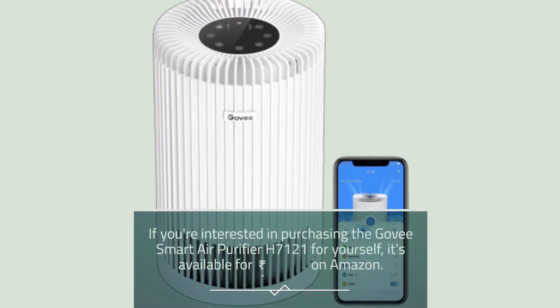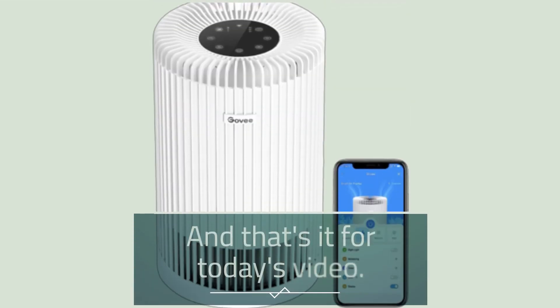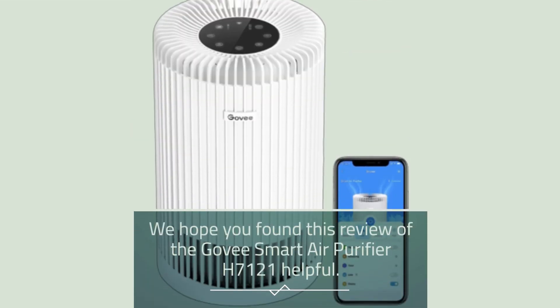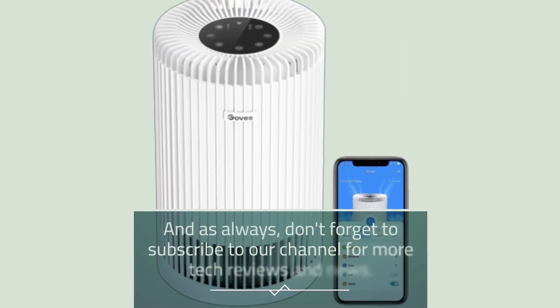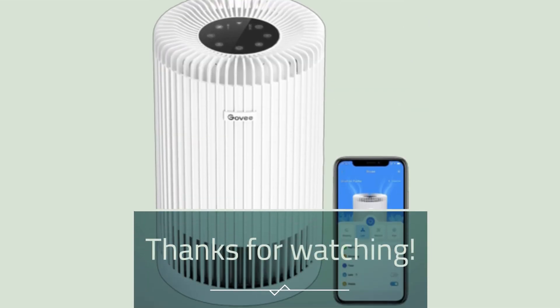If you're interested in purchasing the Govee Smart Air Purifier H7121 for yourself, it's available for 10,999 rupees on Amazon. And that's it for today's video. We hope you found this review helpful. If you have any questions or comments, please leave them in the comments section below. And as always, don't forget to subscribe to our channel for more tech reviews and news. Thanks for watching.